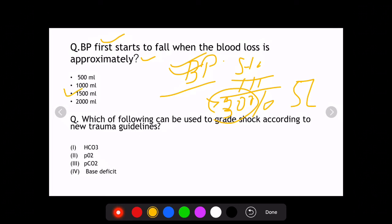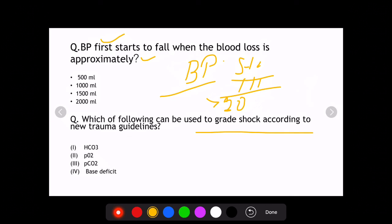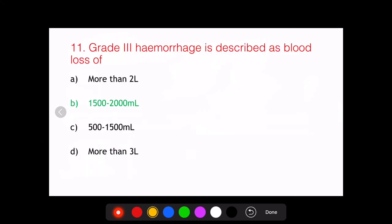A potential new question: which of the following can be used to classify shock into various classes according to the new trauma guidelines? The answer is base deficit. Bicarbonate can also decrease due to increased lactate but is not used alone to classify shock. PCO2 does not have specific importance in this classification.